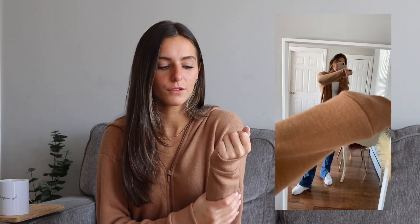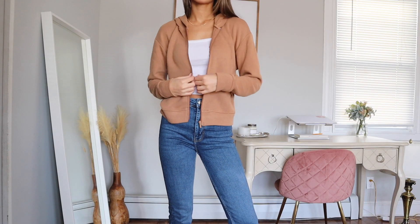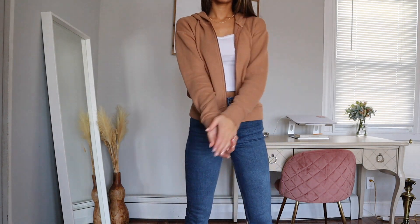I also got this brown zip-up — it's kind of more of a camel color. It's like a knit material rather than just a comfortable cotton zip-up. It's so soft, but not too soft in a way where you wouldn't want to wear it actively — I would still throw this on to work out or something. I want this in more colors because it is just so comfortable and I love the fit. I feel like I'm actually going to live in this.